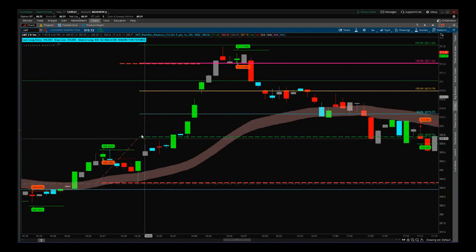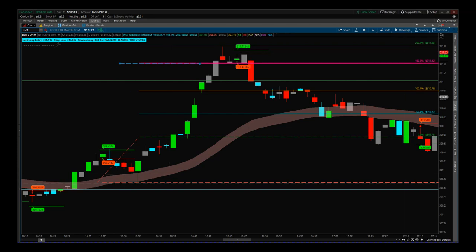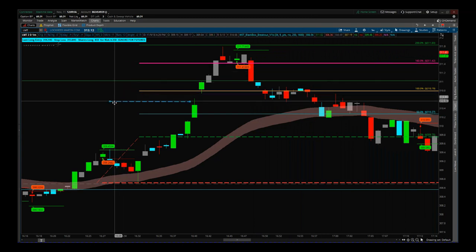Let's go to the one-minute chart. This was the entry for LMT. As I managed the trade I tweeted out for members to manage accordingly. This is a day trade — a quick impulse move — and I wanted to take profits quickly. So the first option: I moved the stop to 310.27, as you can see where my cursor is on the Twitter feed. So 310.27 — I locked in 50 percent.